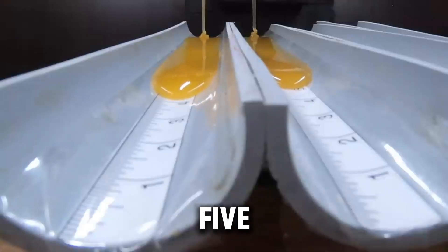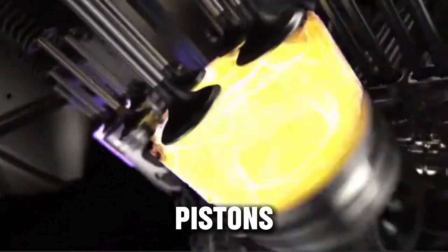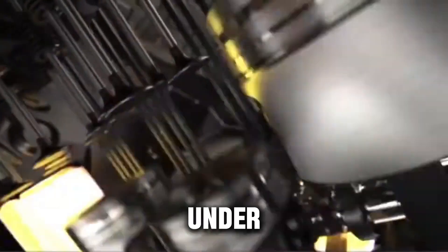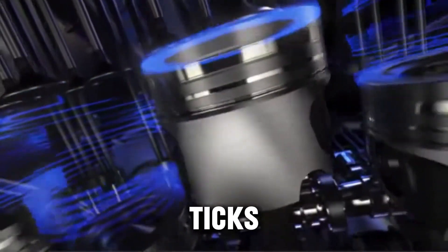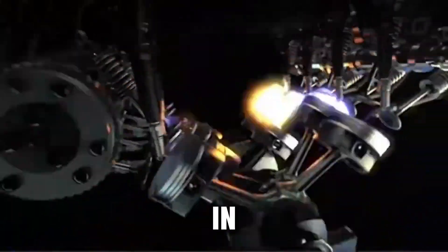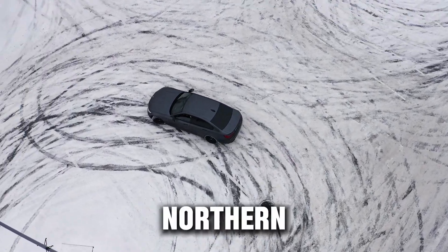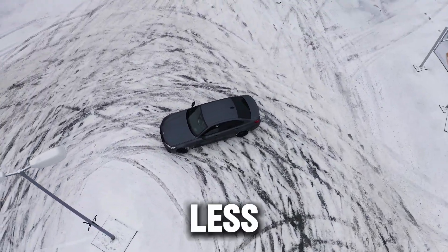Meanwhile, engines using 5W40 ran steadier oil pressure, had cleaner pistons, and kept a stronger protective layer under high stress. Mechanics noticed fewer timing chain ticks, less turbo shaft wear, and lower oil consumption. So what does that mean in real life? If you're in a cold northern climate, 0W40 gives you faster startups and less cranking stress.